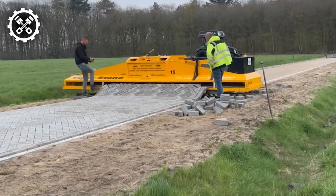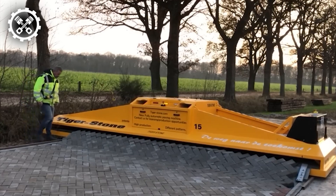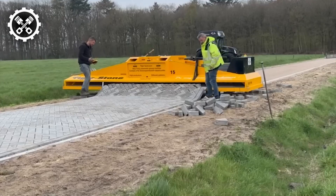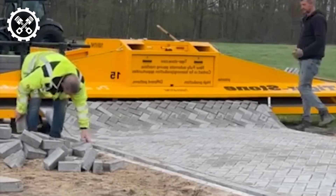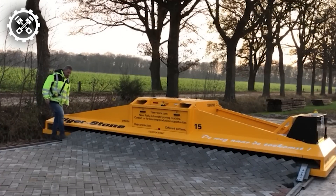Constructing a new road is an arduous and challenging endeavor, often taking days to complete. However, thanks to the innovations of a Dutch inventor, the process of laying a new road has been significantly simplified. The remarkable Tigerstone machine, aptly named, revolutionizes road construction by effortlessly laying bricks in a mold,